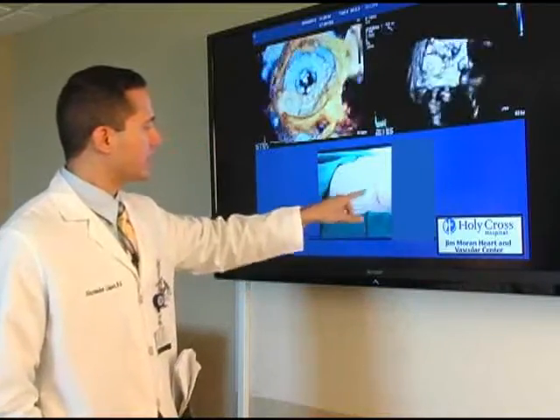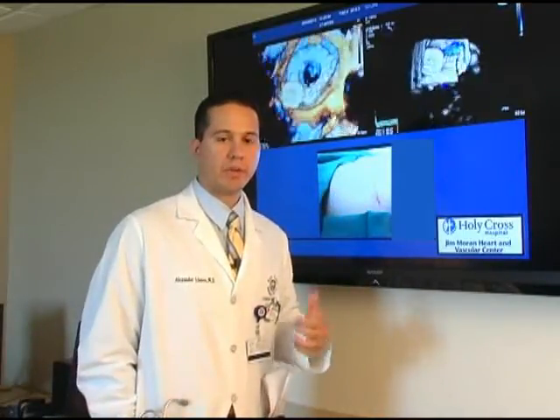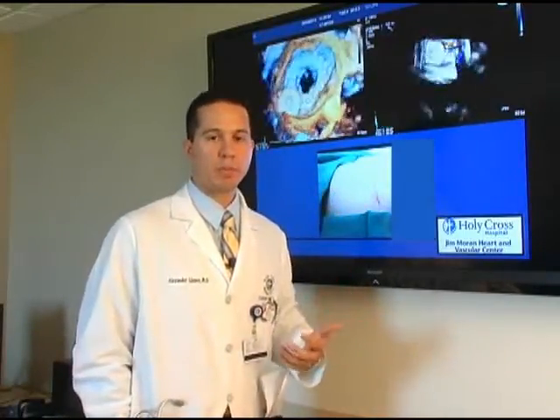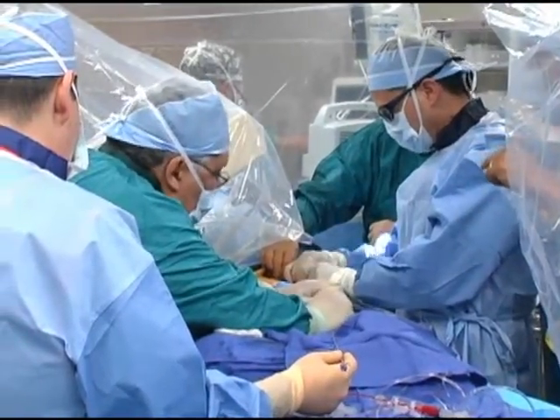This is an example of the small incision — the small scar — that is left from this hybrid cardiac repair minimally invasive surgical approach to treating this complex cardiac disease.